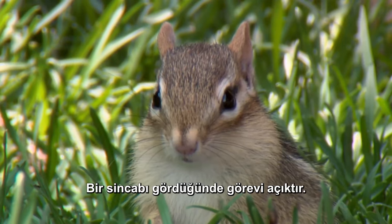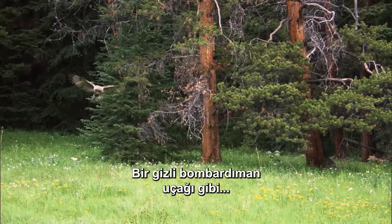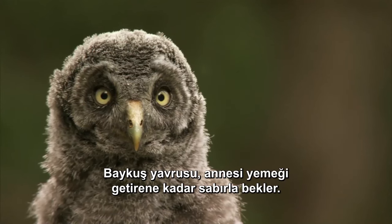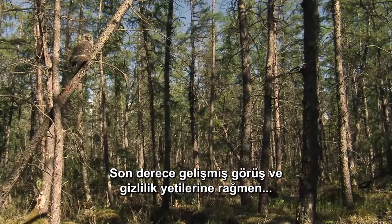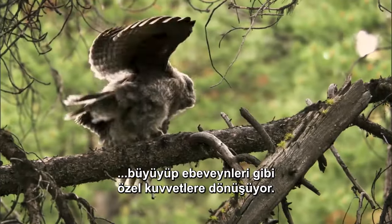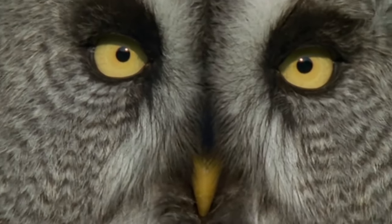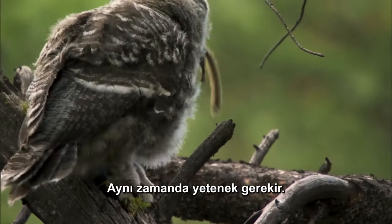When she spies a chipmunk, her mission is clear — though not for the chipmunk. Like a stealth bomber, she swoops in before he can even react. The owlet waits patiently till she brings the food to him, watching and learning. Despite their highly evolved vision and stealth, only about half their owlets grow to be special forces like their parents — which only goes to show, in nature as in everything, having the right tools for the job is not enough. It also takes talent.